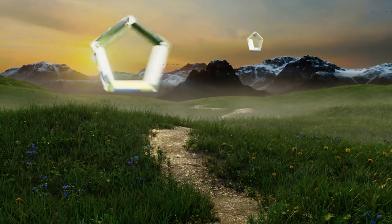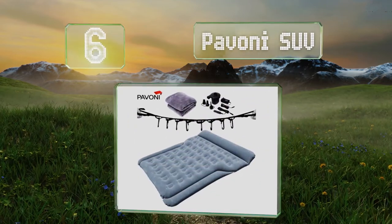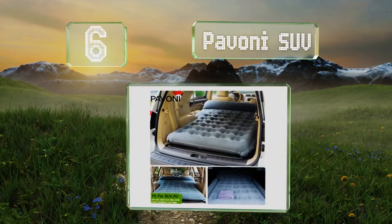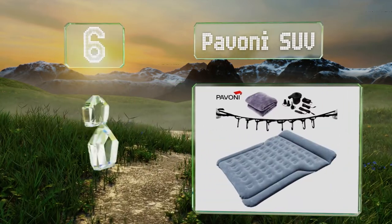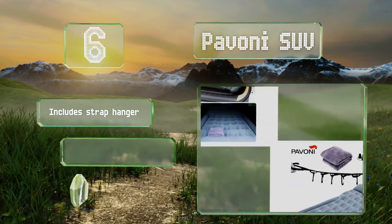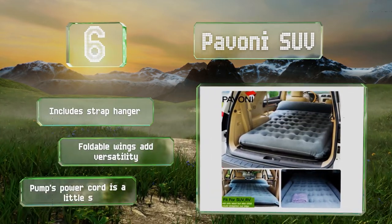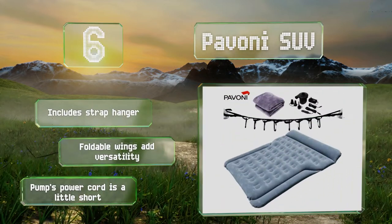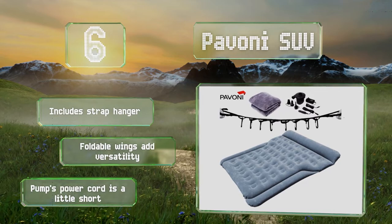Moving up our list at number 6, you may never want to return to your regular resting quarters after you've experienced a night on the Pavoni SUV. It's wide and long enough to hold two tall snoozers comfortably, with room to roll around so you won't bother your partner if you toss and turn. It includes a strap hanger and foldable wings that add versatility. However, the pump's power cord is a little short.